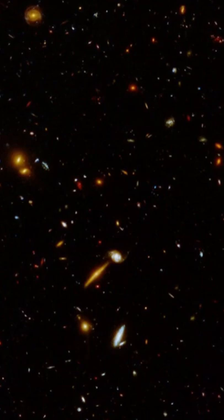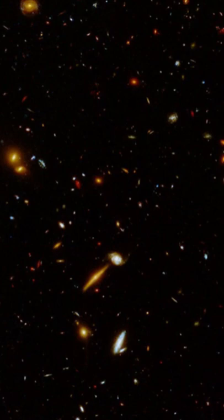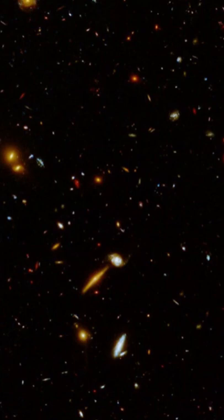This image captured by the Hubble Space Telescope shows a region of about 5,000 galaxies located billions of light-years away. The region is located within a cosmic field called the Extended Groth Strip, one of five well-studied fields that were observed in a program called CANDELS, for Cosmic Assembly Near-Infrared Deep Extragalactic Legacy Survey.